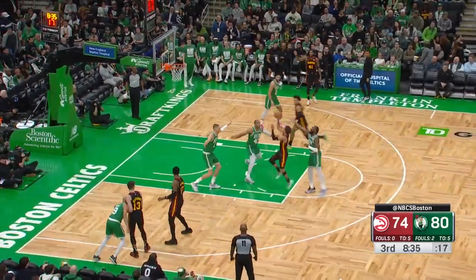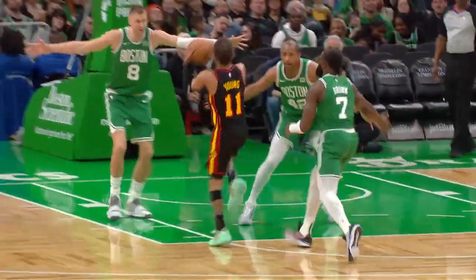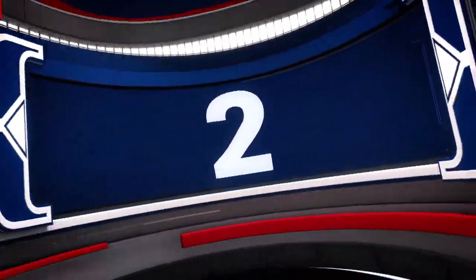At number 3 — oh, the kid Trae can play. Trae Young getting it done up top shelf, and Jalen Johnson drops in with the hammer at number 3.